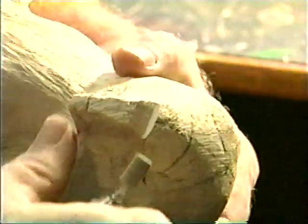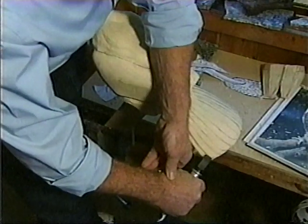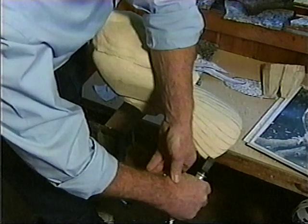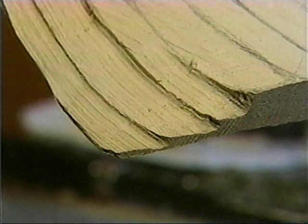Constantly checking to make sure I'm straight coming down there. All the tails are always curved in the bird, so I'll always curve them down. Now when I start smoothing them out, I'm going to use a Dremel tool here.